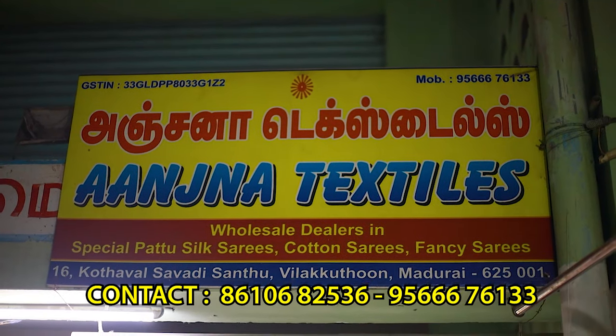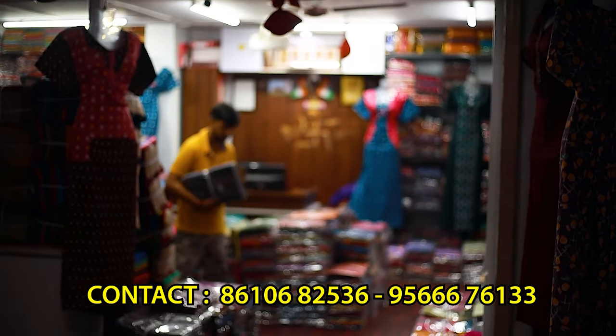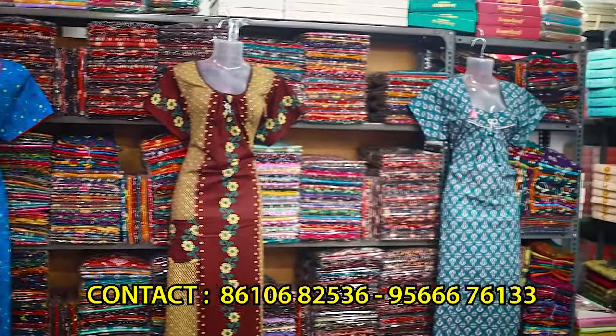If you are looking for a nice nighty collection, there are many collections — cotton, various varieties. There are boat neck, piping, zip model, titanic model. There are all nighty collections and in-skirts.